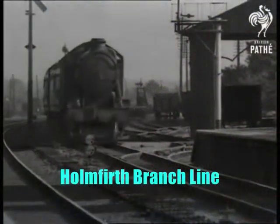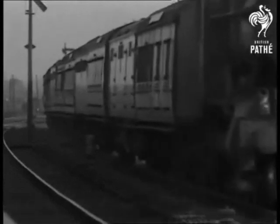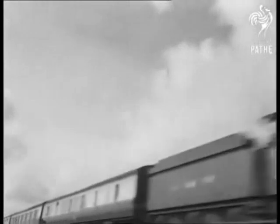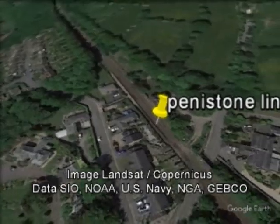The branch line serving Holmfirth and taking passengers to Huddersfield opened in 1850. This line left the Huddersfield to Penistone line at Brockholes and went through Thongsbridge, terminating in the town of Holmfirth. Sadly, the last timetabled passenger train on this short branch ran on October 31st, 1959, and the line was finally dismantled in 1966.